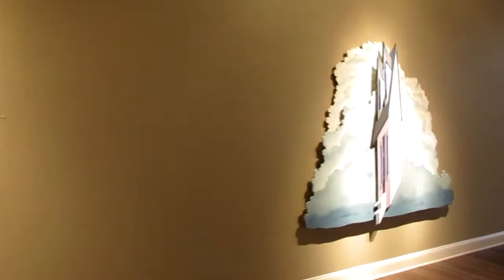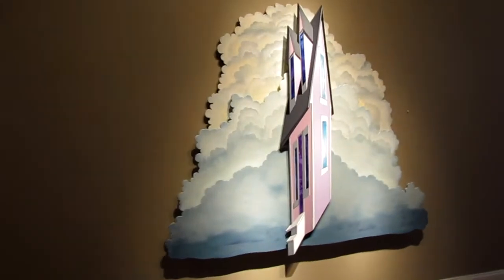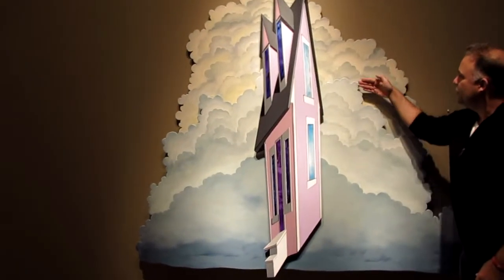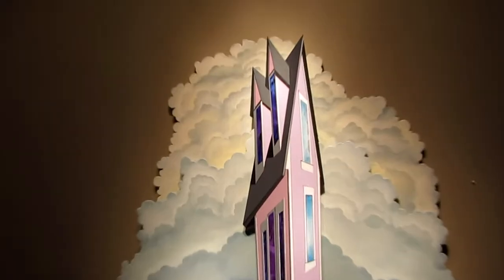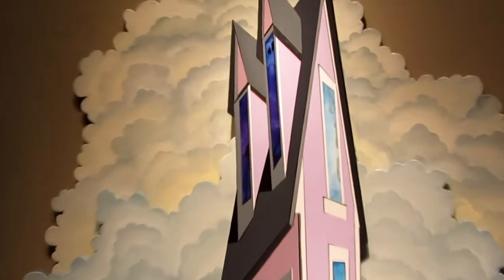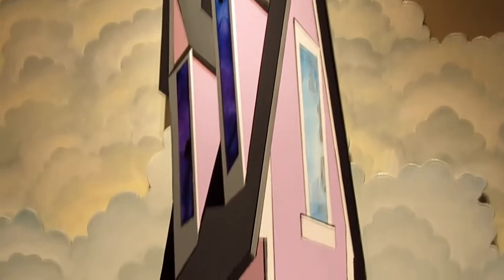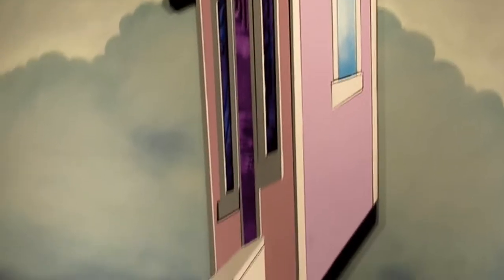This next one is really indicative of the direction that Matt is more than likely going to head in. And once again it's dimensional — as you can see, there's one, two, three layers to this piece. Those elongated, stretched, whimsical homes are just a signature thing in Matt Lively's wheelhouse.